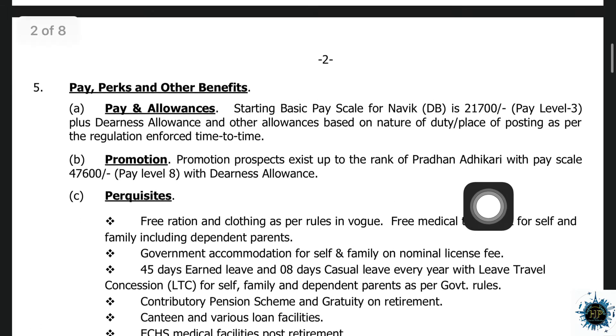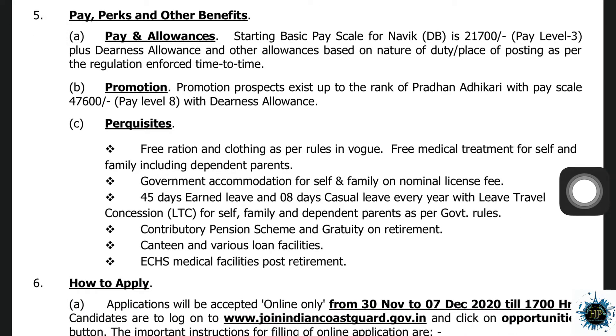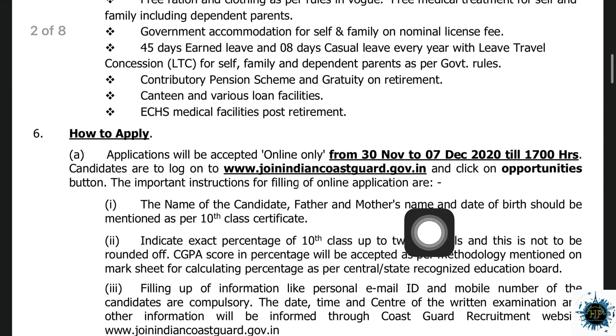There is free food, clothing, and free medical treatment. They have family phone facilities, government accommodation, and family accommodation at a nominal charge. They also have casual leave, a contributory pension scheme, various loan facilities, and medical facilities.